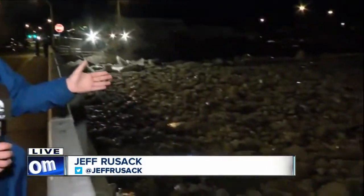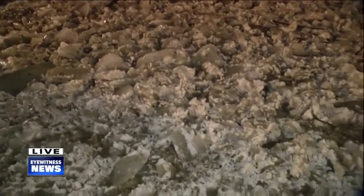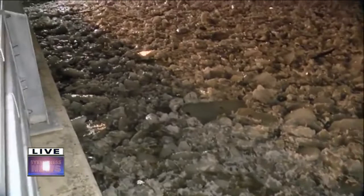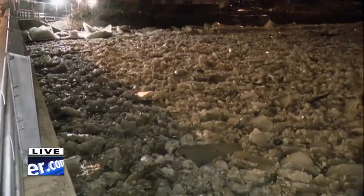Ashley, just as that ice jam broke up, it formed again. Take a look at this — this just forming in the past couple of minutes. It was just flowing underneath this bridge and then it got a little too high. The bridge started shaking a little bit and then the ice just stopped right here. It's not supposed to be too bad. This is actually some of the smaller stuff.